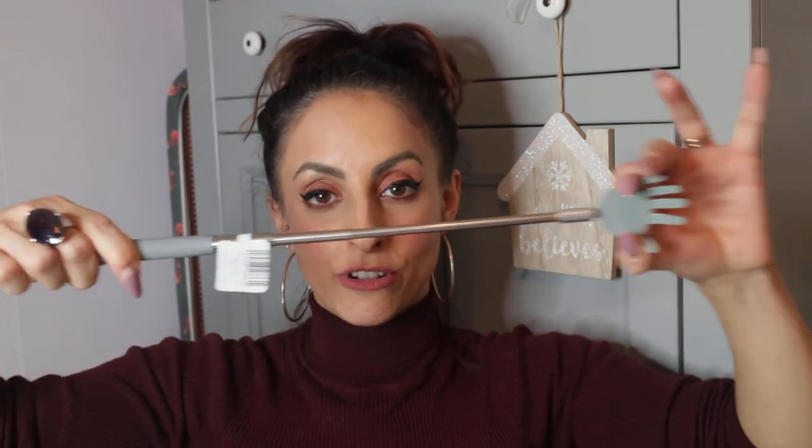Then I got him this from Home Bargains — it's an extendable back scratcher. He drives me up the wall. I've actually got one for my papa as well as part of his Christmas present, because they always ask to have their back scratched and I hate doing it. So now I'm thinking you can do it yourself! This is £1.99 from Home Bargains. If you've got someone that always needs that and you hate it too, buy one of these.